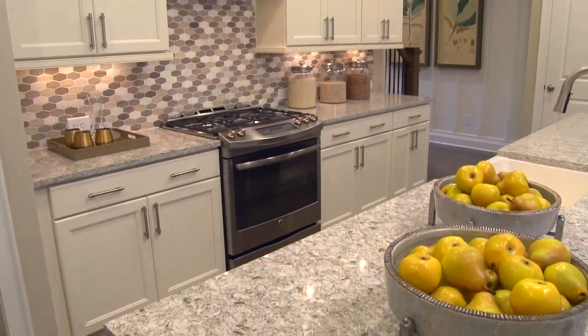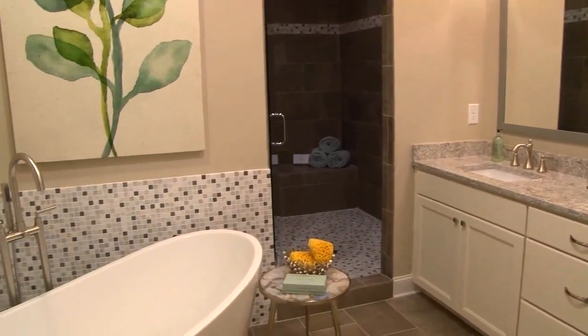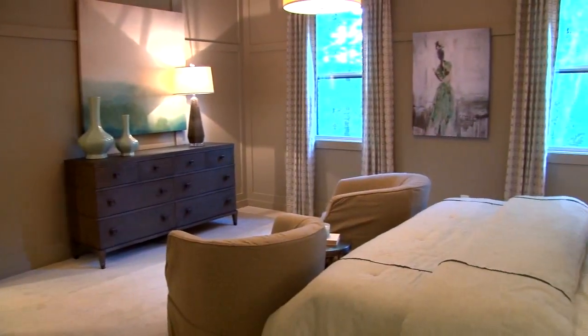All of our home designs also include spacious owner suites with walk-in closets, separate tub, shower and vanities. All secondary bedrooms feature walk-in closets.